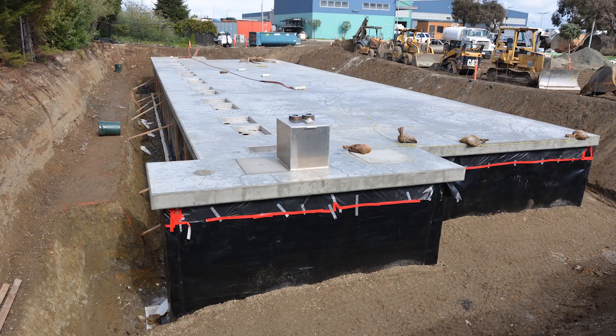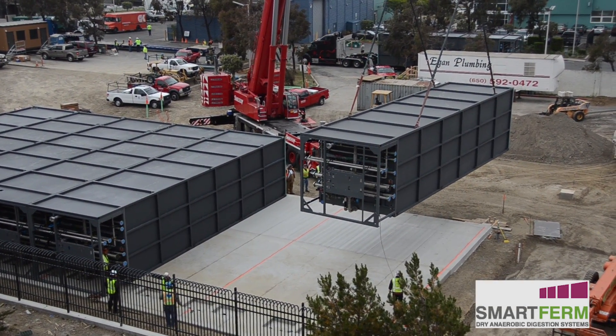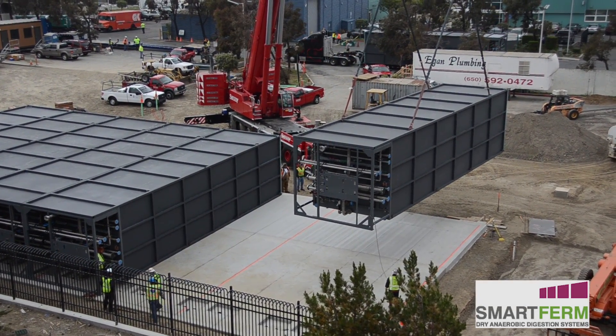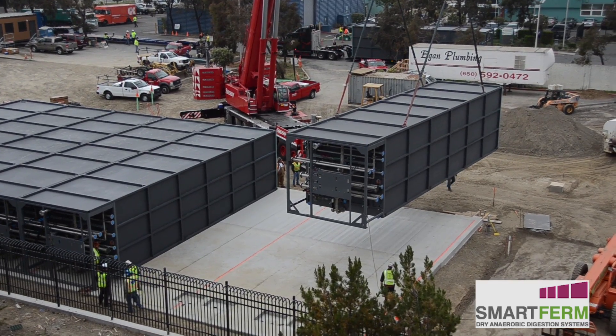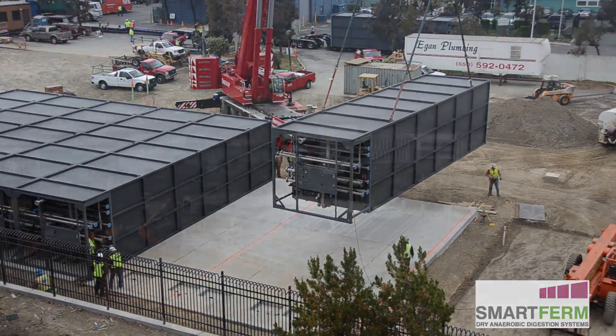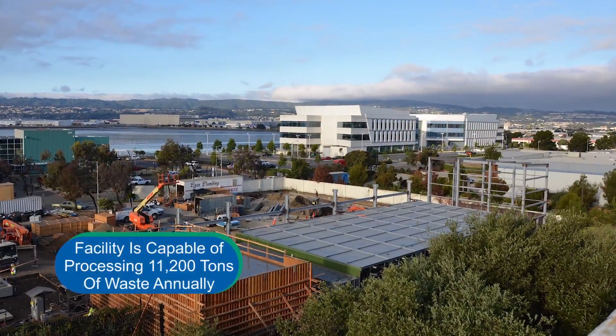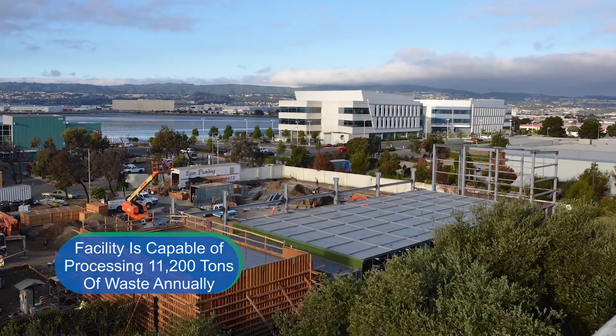The Blue Line facility features Zero Waste Energy's SmartFirm Dry Anaerobic Digestion System, specially designed to recover the organic waste stream's energy content in the form of biogas, which is a mixture of biomethane and carbon dioxide. The Dry Anaerobic Digestion System is capable of processing 11,200 tons of food and green waste annually.